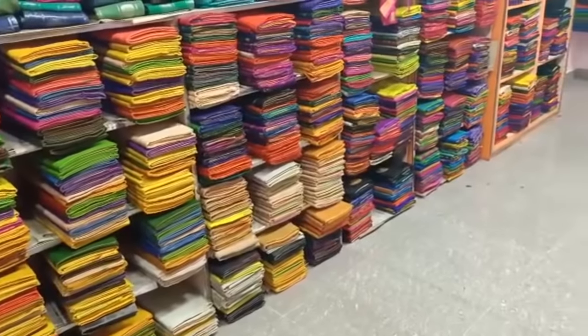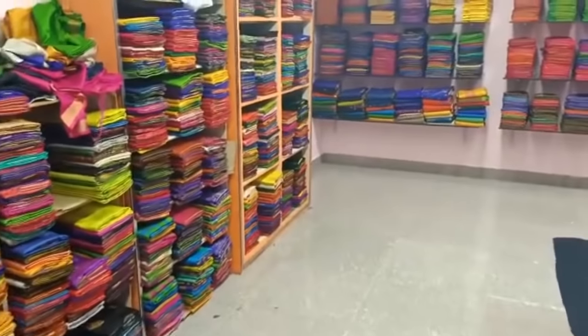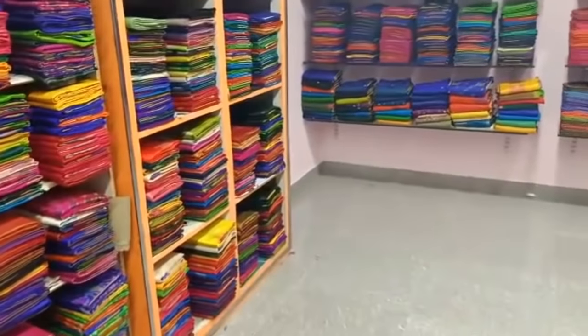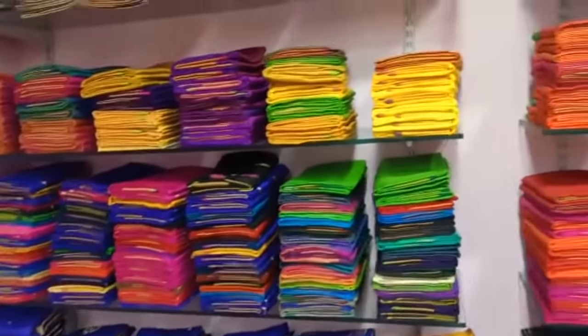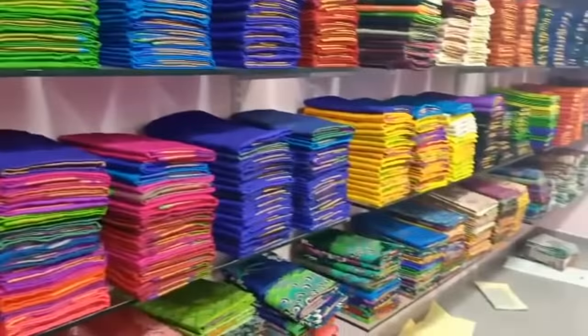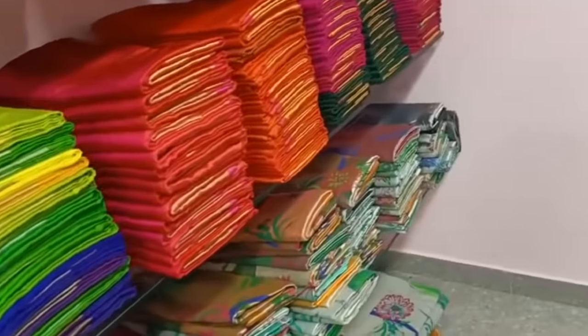We can see different combinations in different ranges. Every time we post a shop address — all the shop addresses are in the description box below. If you check the description box, you can visit the shop. All over India there are online purchases available, and you can book a courier.